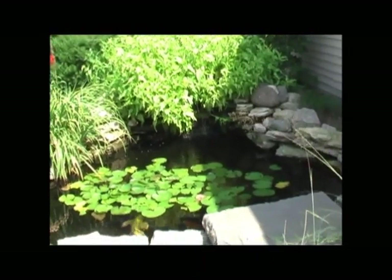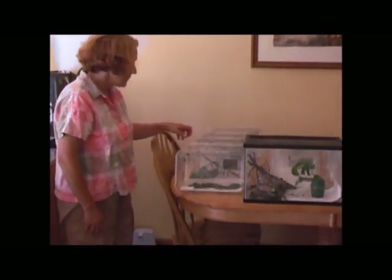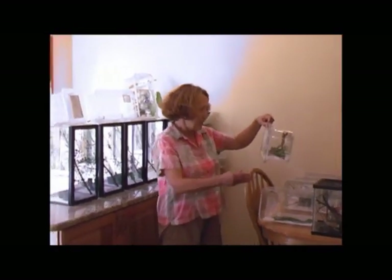In addition to creating a beautiful and bountiful safe haven for Lepidoptera in her yard, she also raises them in her kitchen and gives away the eggs to others to raise. Here's a whirlwind tour of some of her babies.